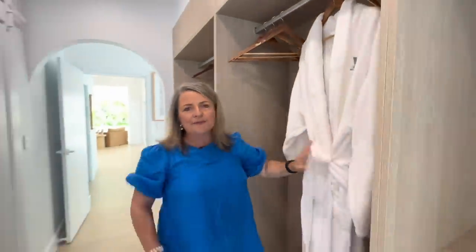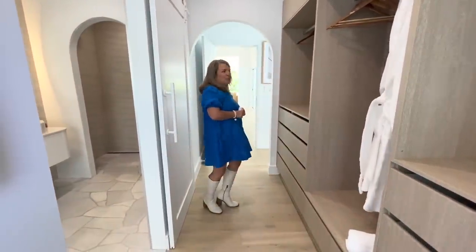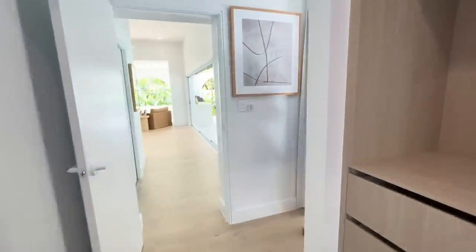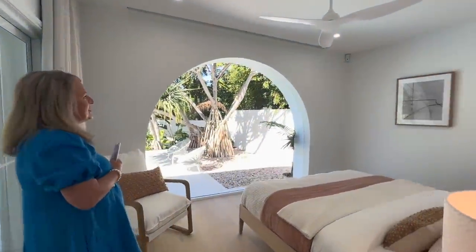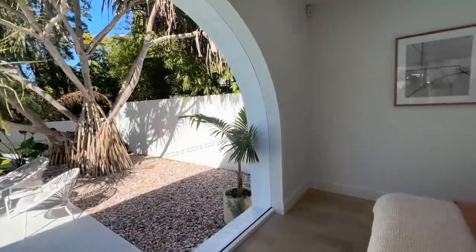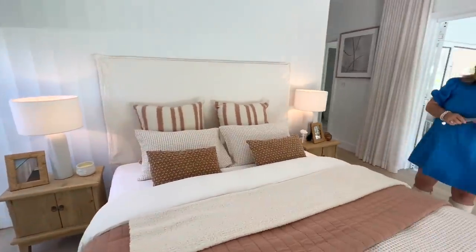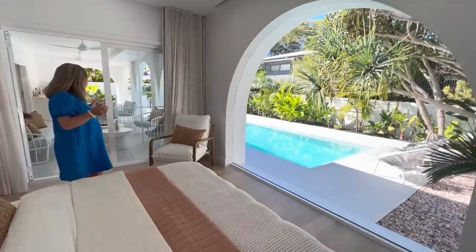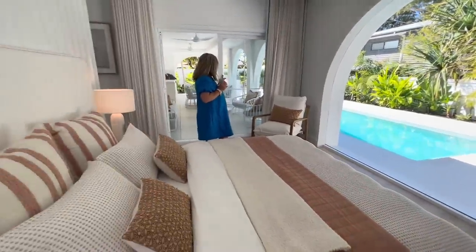The winner gets two robes when they arrive, so they can be out of the pool and into their robe. Coming through to the master bedroom - this archway is absolutely beautiful. We have electronic blinds and blinds on the other windows as well. A king size bed, and looking out to that pool area - oh my God, it is beautiful out there.